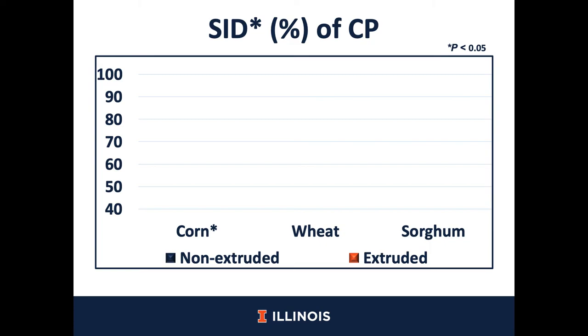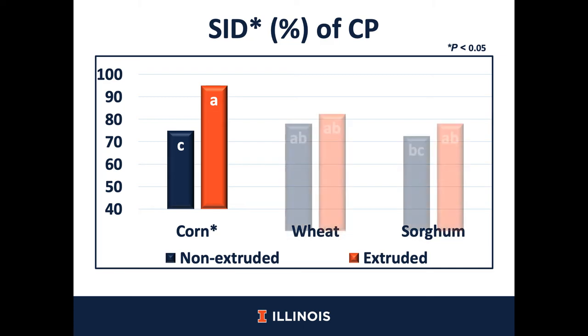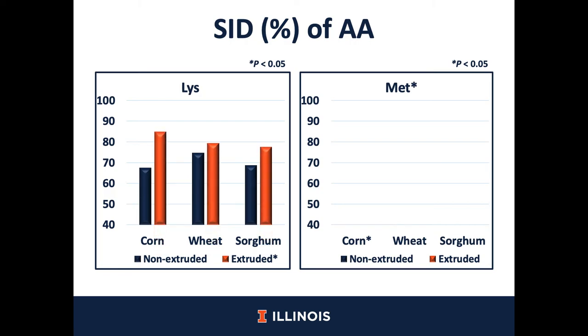There was an interaction for the standardized ileal digestibility of crude protein between cereal grains and extrusion process, and we observed that the corn that was extruded had greater SID of crude protein compared with non-extruded corn. However, this effect was not observed for wheat and sorghum. We also wanted to see the effect on individual amino acids, and we observed that for digestibility of lysine, there was no interaction between cereal grains and extrusion process. However, after extrusion, there was an increase in all three cereal grains compared with non-extruded cereal grains, and there was no damage to lysine after the extrusion process.